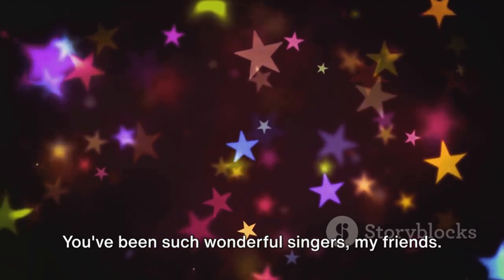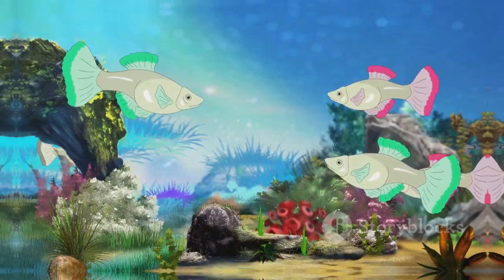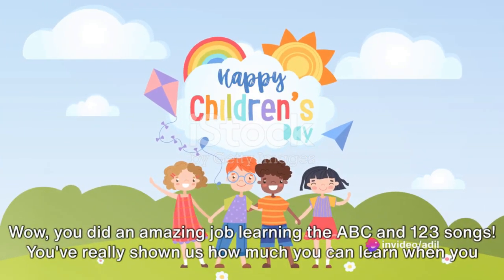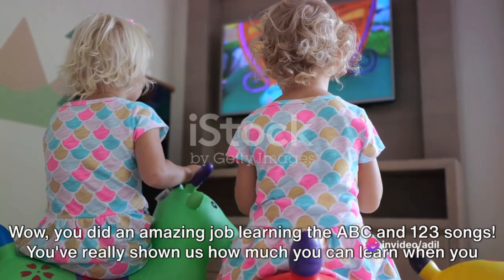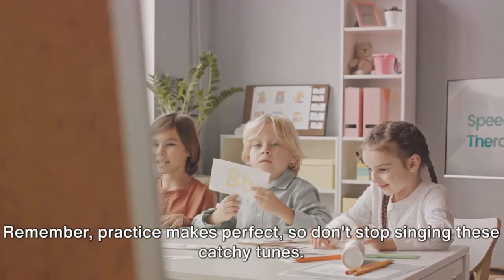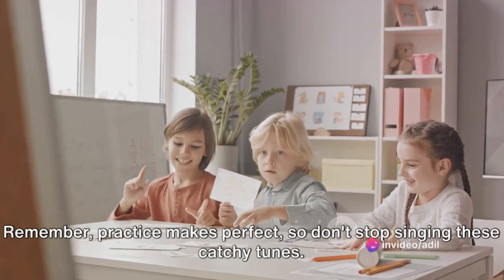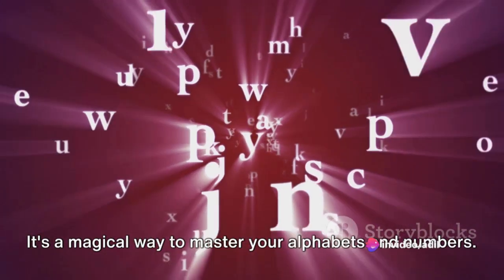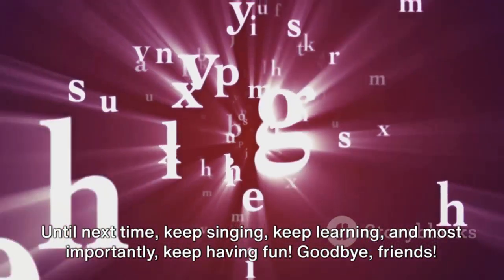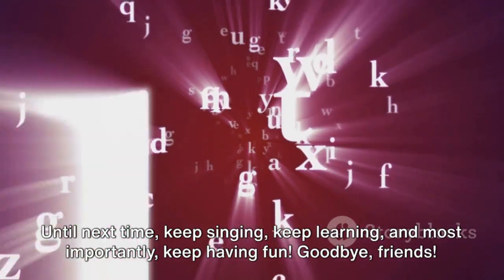You've been such wonderful singers, my friends. Fantastic! You sang the 1, 2, 3 song brilliantly. Wow! You did an amazing job learning the ABC and 123 songs. You've really shown us how much you can learn when you sing along and have fun. Remember, practice makes perfect. So don't stop singing these catchy tunes — it's a magical way to master your alphabets and numbers. Until next time, keep singing, keep learning, and most importantly, keep having fun. Goodbye, friends!